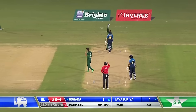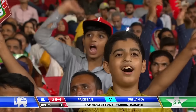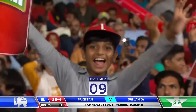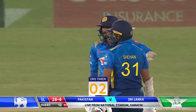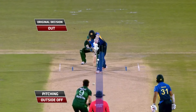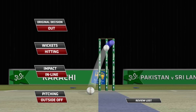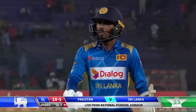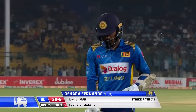That's close — very close, finger goes up, Imad Wasim has struck. He's reviewed it. Unless there's an inside edge, Ashen Fernando looks unlikely to be saved. Ball pitching outside off, impact in line, wickets hitting — stay with your original decision of out. Ashen Fernando goes, hasn't really bothered the scorers — just one. Sri Lanka now, half the side gone for 28.